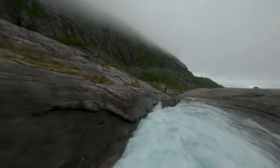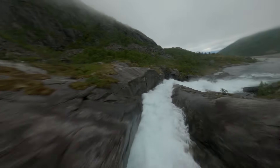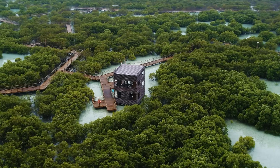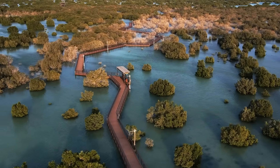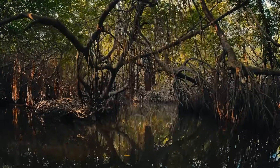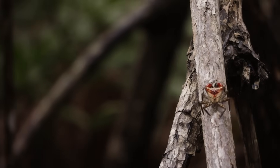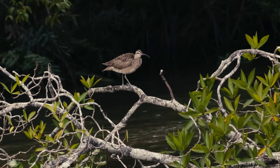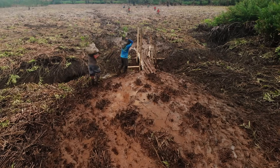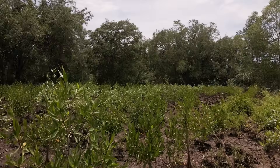As we move from open water towards the coast, we reach the dynamic intertidal zone — a meeting point of river and sea. Mangrove forests, found in tropical regions around the world, are among the most efficient carbon-storing ecosystems on Earth. Their dense root systems trap sediment and organic matter, storing carbon for centuries while protecting coastlines and nurturing biodiversity. In Costa Rica, Osa Conservation is restoring degraded mangrove forests, working with local communities to bring back these vital carbon sinks.